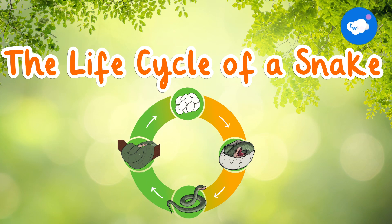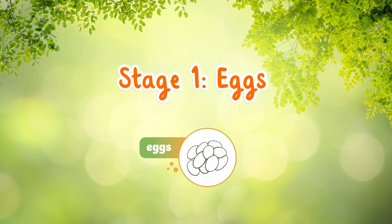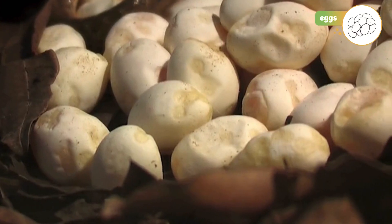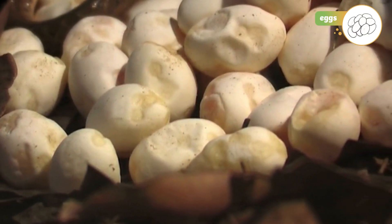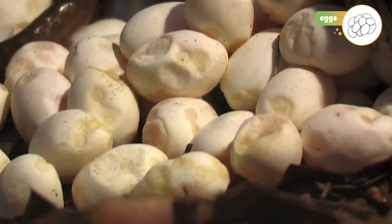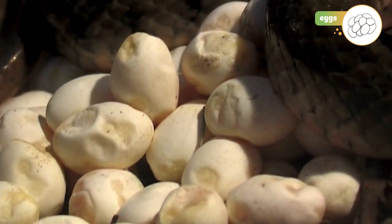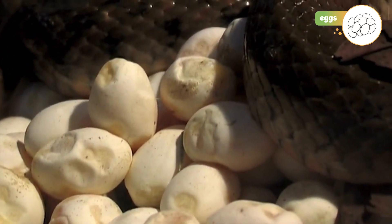The life cycle of a snake. Stage 1: Eggs. Most snakes start their life as an egg. Most snakes lay their eggs in warm, safe places, like in the soil or under a pile of leaves.